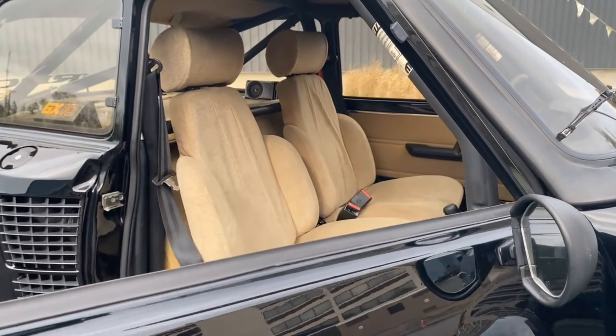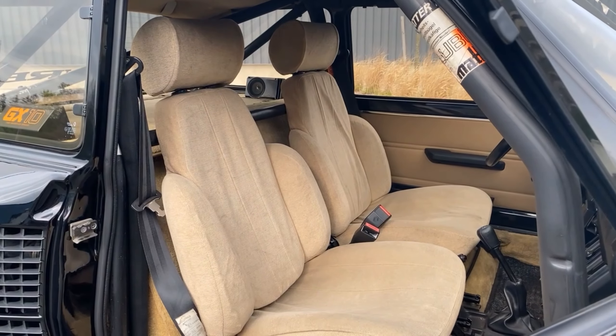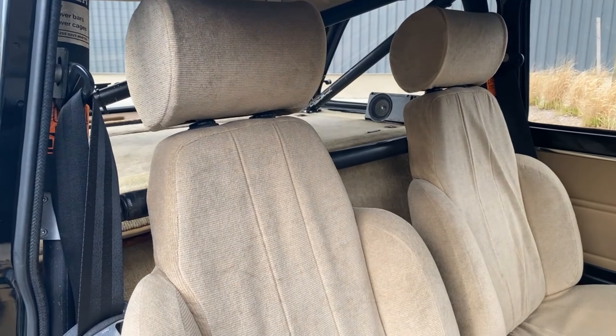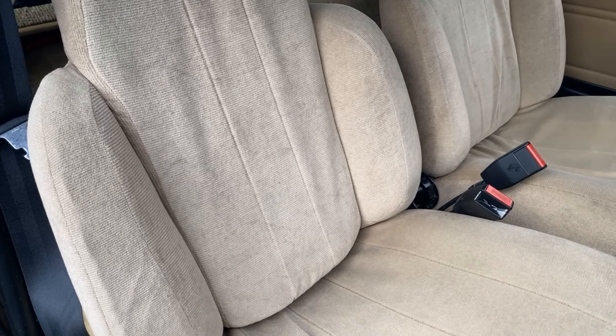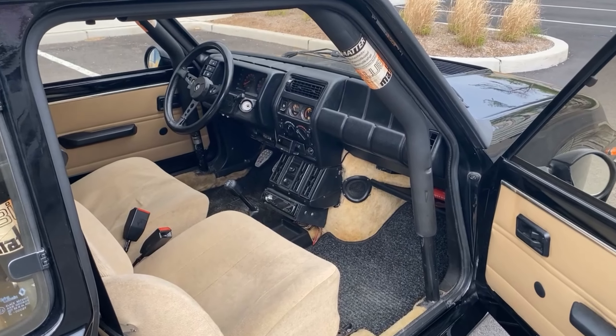Moving to the interior, the Renault 5 was fitted with these awesome and sporty corduroy-covered seats. They were extremely well made to keep rally drivers in place and have held up fantastically in the almost 30 years of this car's existence.